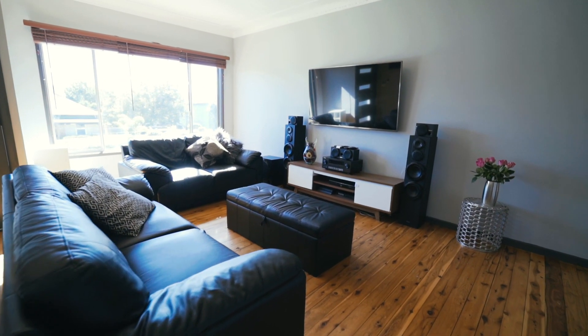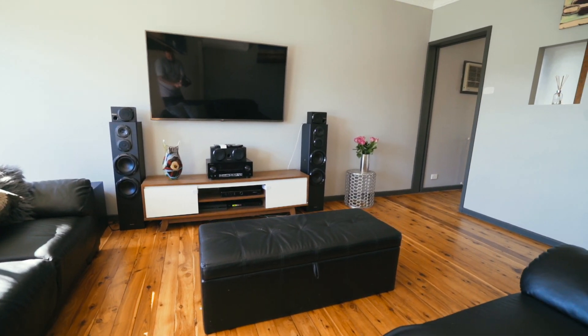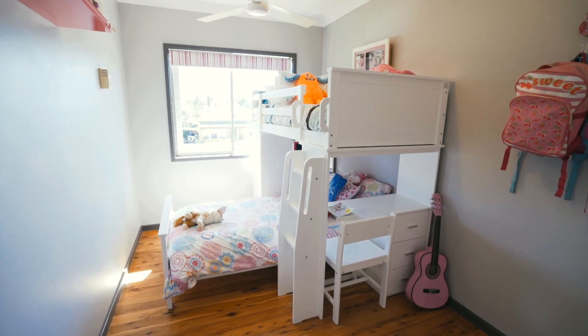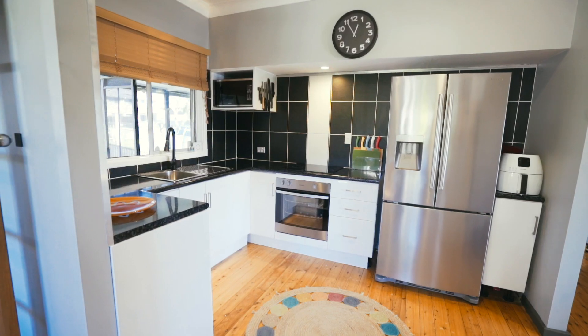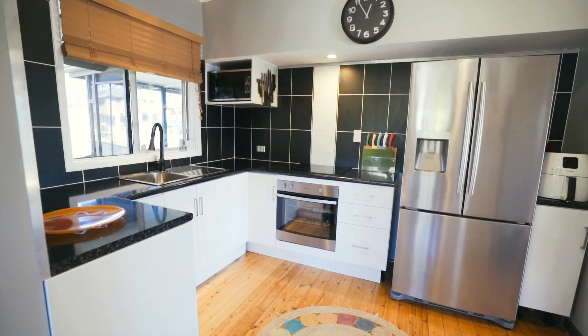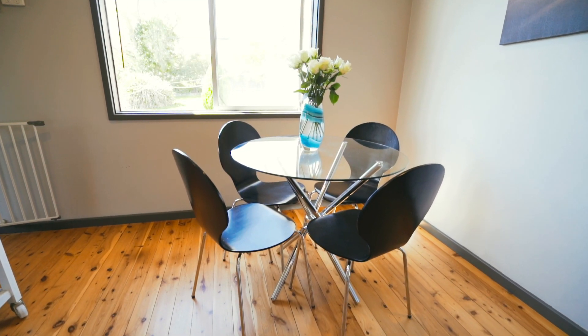Oversized lounge room with cypress pine timber flooring throughout the home and reverse cycle air conditioning. Three bedrooms all include built-in robes, with two bedrooms featuring ceiling fans. Modern practical kitchen with stainless steel appliances and a dining area that also opens off the kitchen.